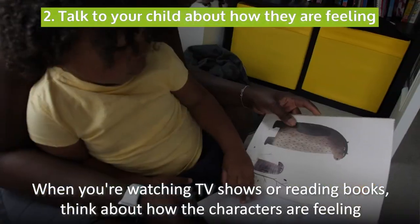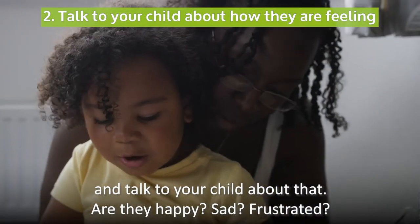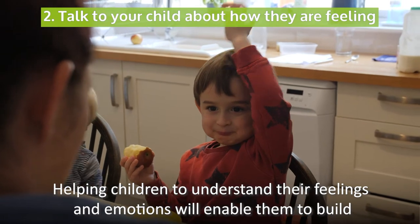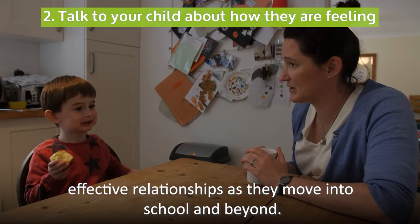When you're watching TV shows or reading books, think about how the characters are feeling and talk to your child about that. Are they happy, sad, frustrated? Helping children to understand their feelings and emotions will enable them to build effective relationships as they move into school and beyond.